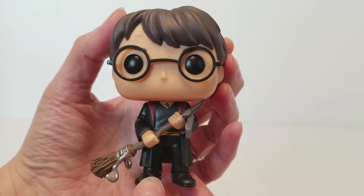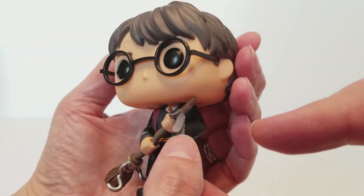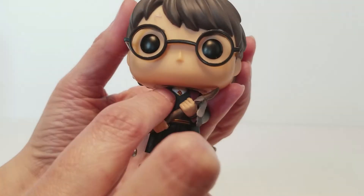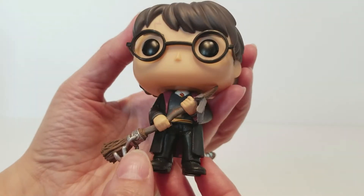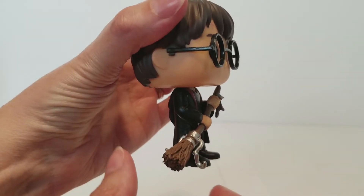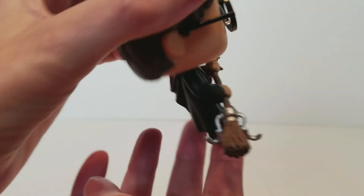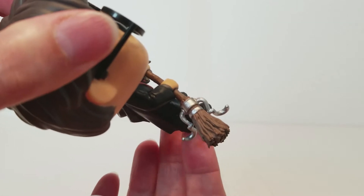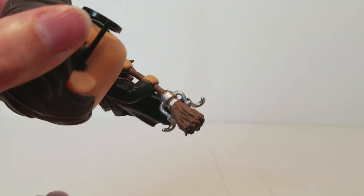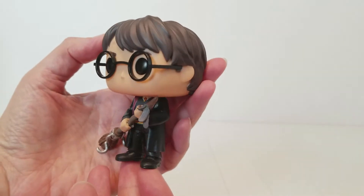I finally got one of the Harry Potter Pops from Wave 4 that's a little bit difficult to find. It is an exclusive from a place called Box Lunch. I may be wrong about this, but I think they're sort of like a sister store or an extension of Hot Topic. They're a concept store based off of Hot Topic. I've actually never been in one. I got this online.